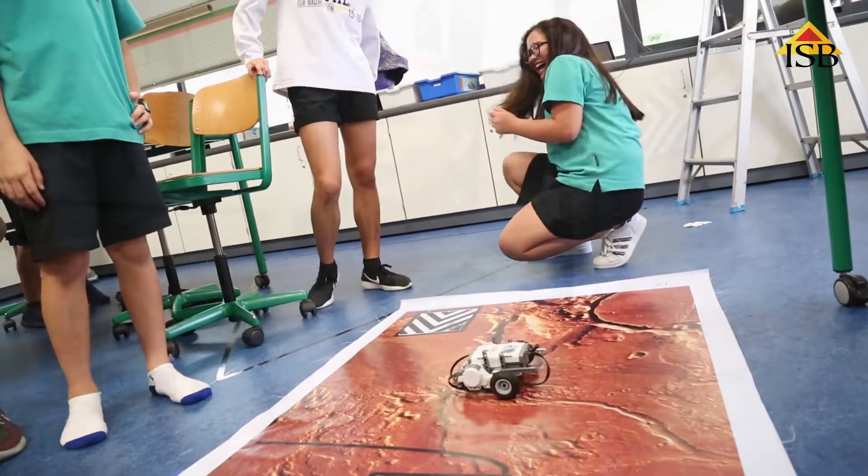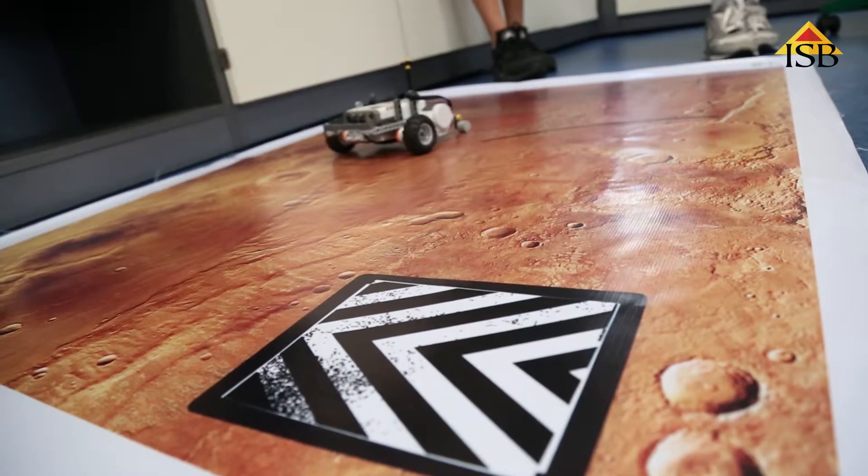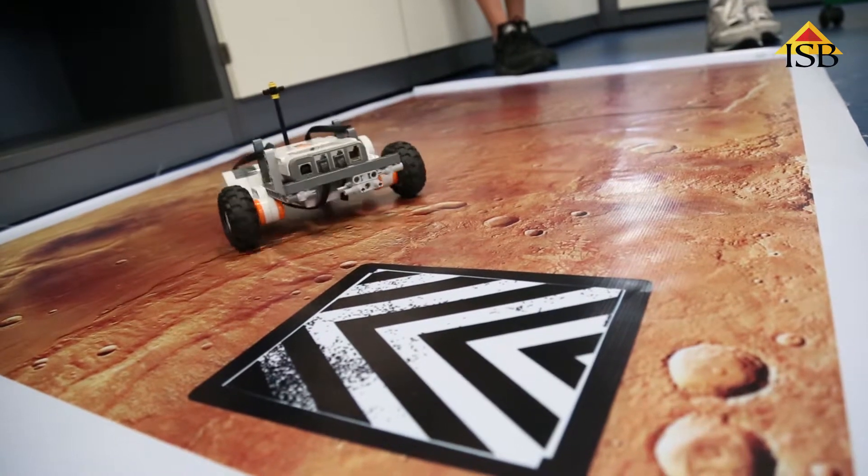Students are programming and coding and designing the robots so that they can achieve these different challenges.